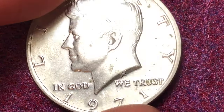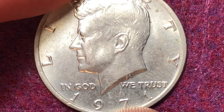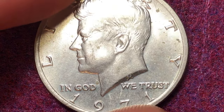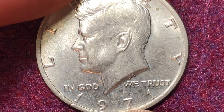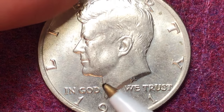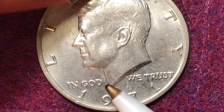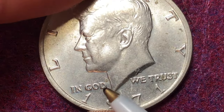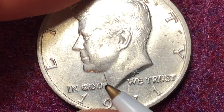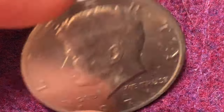There are 155 million of these that were made at the Philadelphia mint, so those will not have a mint mark on them. There are 302 million that were made at the Denver mint, which will have that D mint mark on them. That's about twice the mintage at Denver compared to Philadelphia.